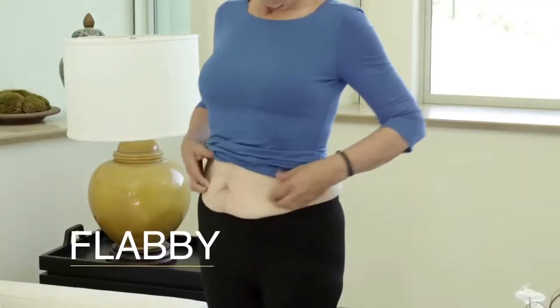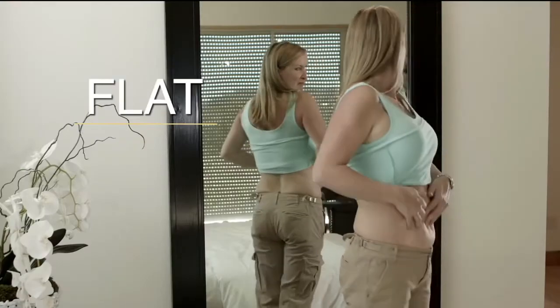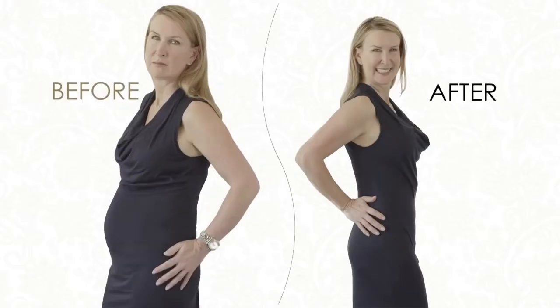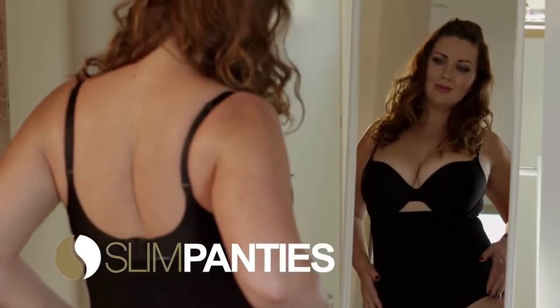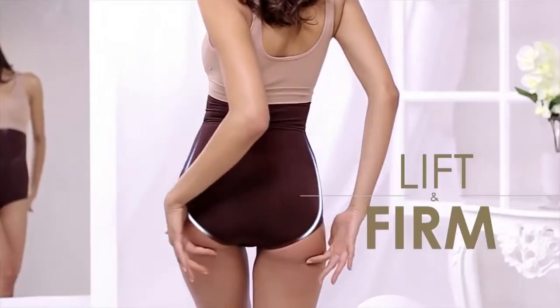Do your everyday panties make you look flabby? Tired of the extra fat hanging over your waist? Do your buttocks look flat and shapeless with everything you wear? If you're tired of that and ready for this, introducing Slim Panties — three products in one. They're panties, shapewear, and they even lift and firm your buttocks.